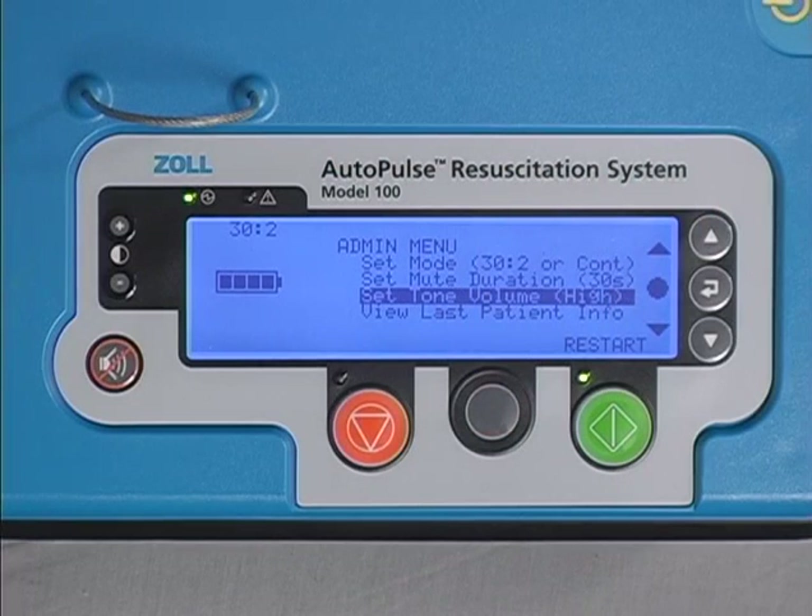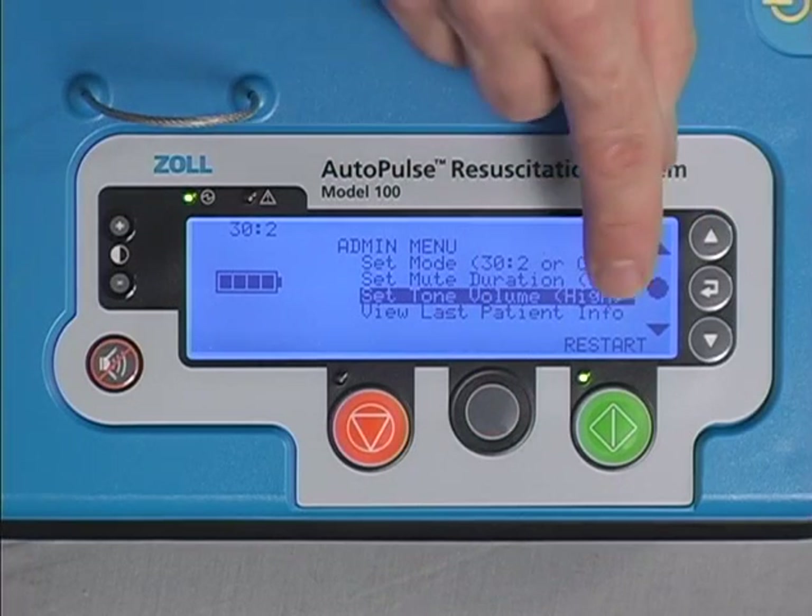To exit from the administrative menu, press the green start button under the word 'restart.' The Autopulse system will restart in the idle state, ready for patient alignment or for system power down.